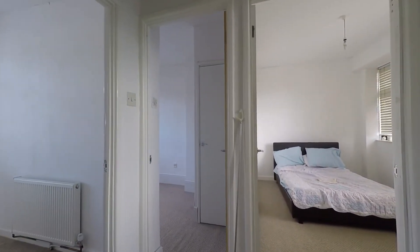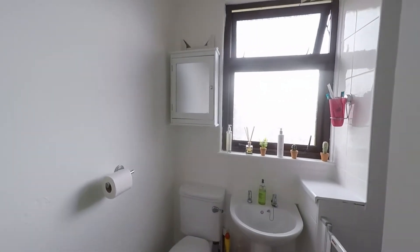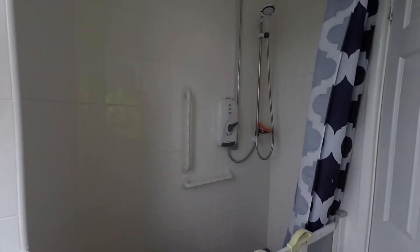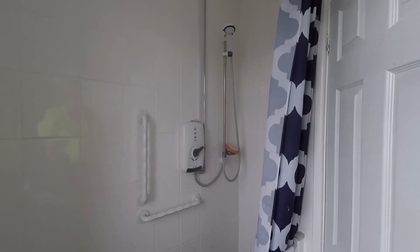Directly in front of us at the top of the stairs we have the fitted shower room. Stepping inside we can see we have the WC and the wash hand basin, and then in between behind the door we have this walk-in shower enclosure which is fully tiled around with a fitted electric shower.